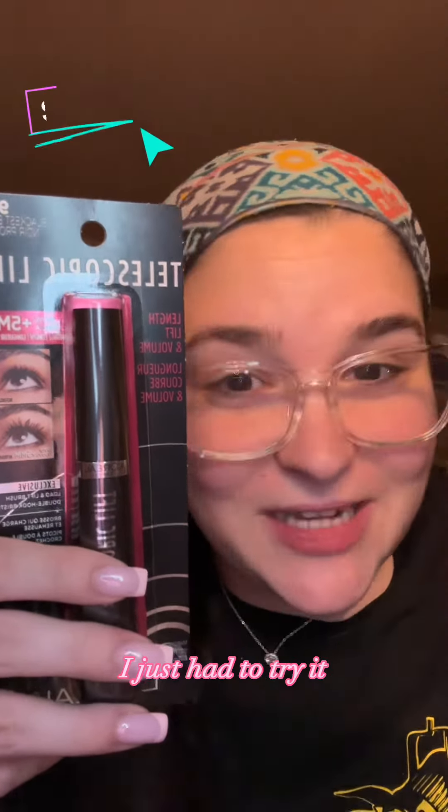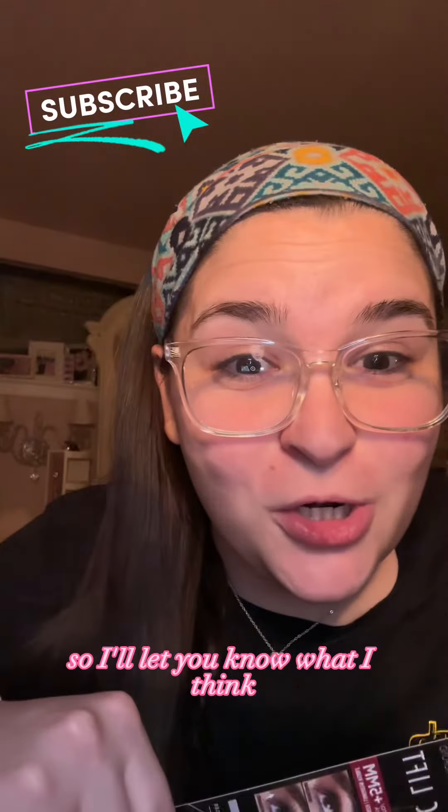And last but not least, the most controversial beauty item on the internet right now. I just had to try it, so I'll let you know what I think.